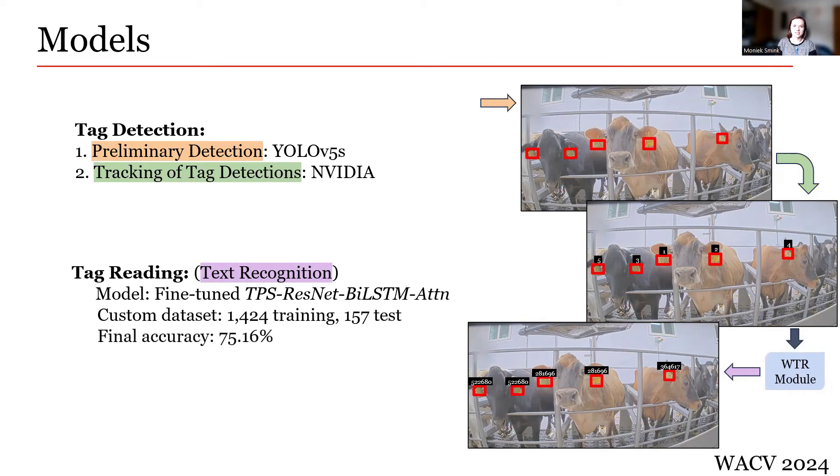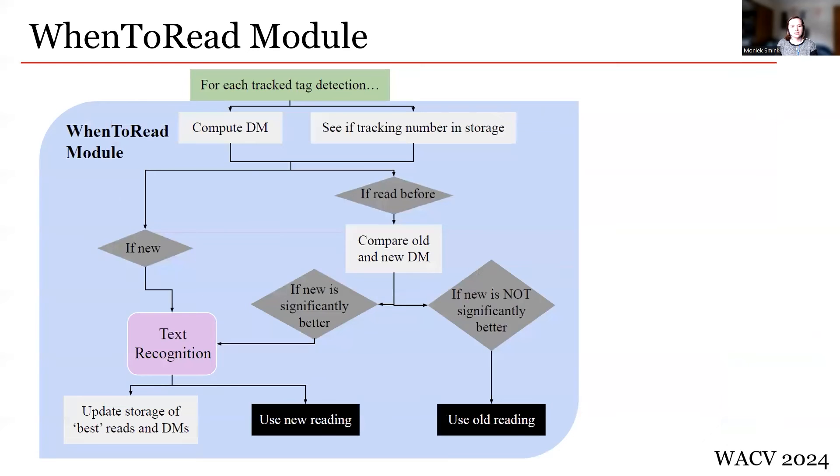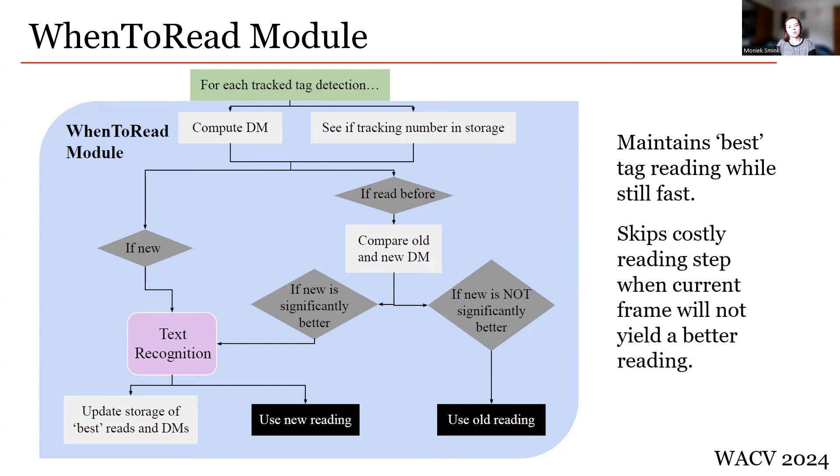Now let's discuss the specifics of the When to Read module. The goal of the When to Read module is to maintain the best reading for each tracked ear tag while still operating at real-time speeds. It does this by skipping the time-consuming tag reading step when the current frame will not yield a better reading than what has been stored. A decision metric decides when a tag will be read anew. For each tracked tag, if the tracked tag ID is not in storage, it has never been seen before — the tag will be read for the first time, the resulting reading stored, and returned as the official tag reading. If the tracked ID is in storage, the new and old decision metrics are compared. If the new detection's metric is significantly better, the tag is read anew and stored values are updated. If not significantly better, the tag recognition model is skipped entirely and the old reading is used.